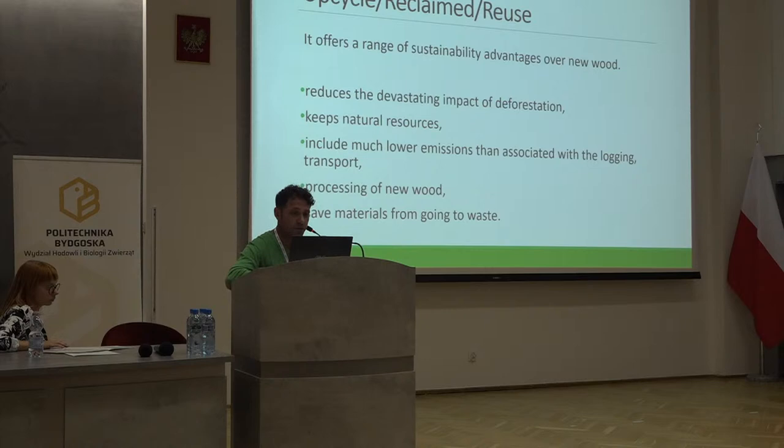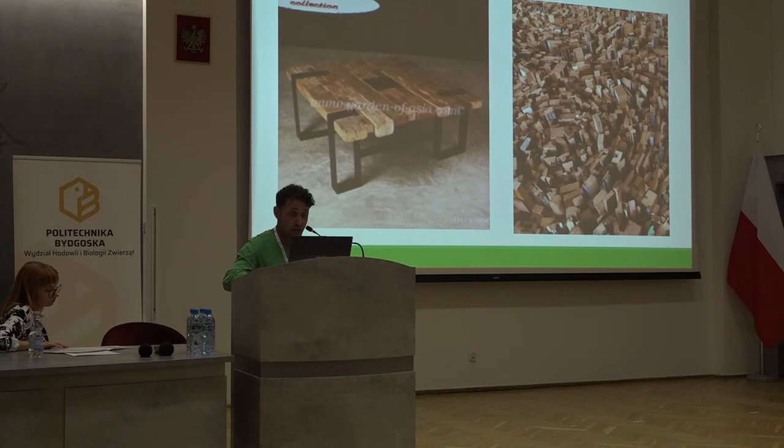This kind of practice has advantages by reducing the devastating impact of deforestation, keeping natural resources, including much lower emissions than associated with logging or transport, processing of new wood, and saving metals from going to waste. This table shown here is connected with metals — all the metals came from used furniture. You collect them and then use them in the right purpose and the right project.